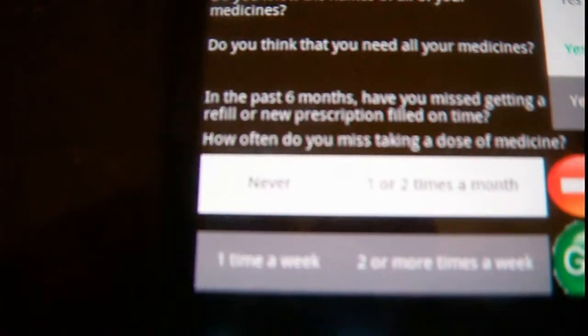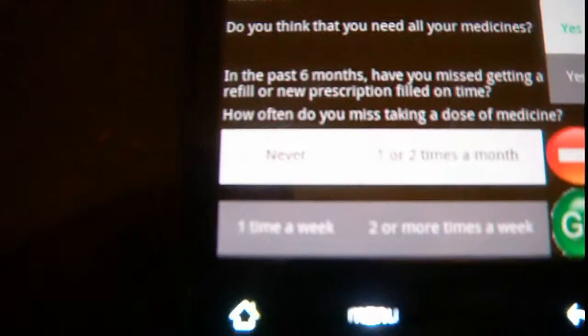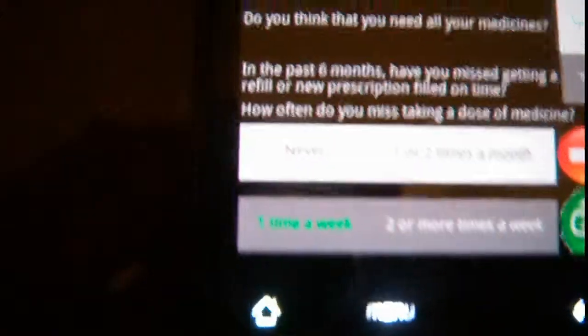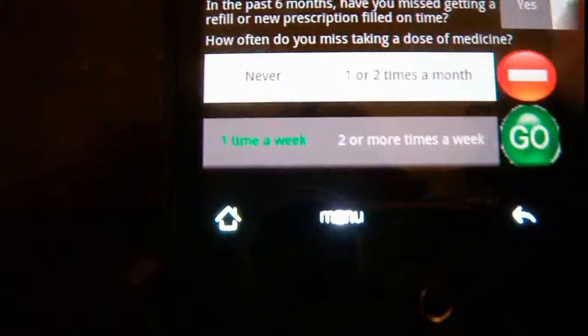This last question is about the number of times missing a dose. I'm going to go ahead and select one per week. That's a four-part question, so it looks a little different than the others. And I'm going to go ahead and select go.